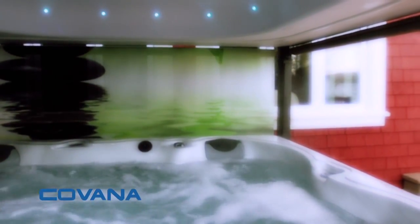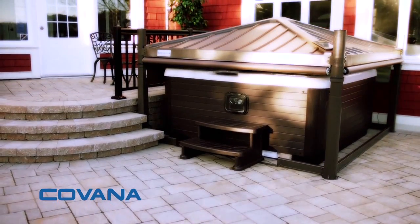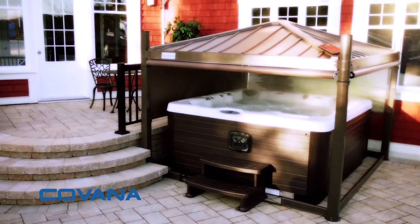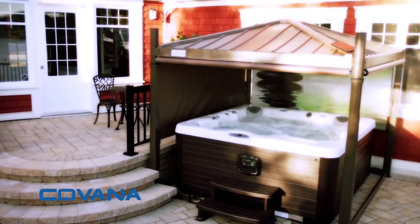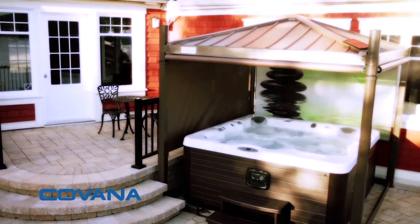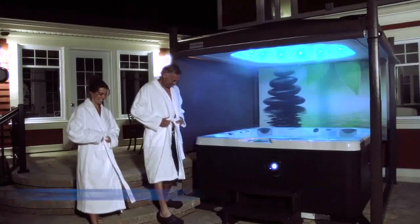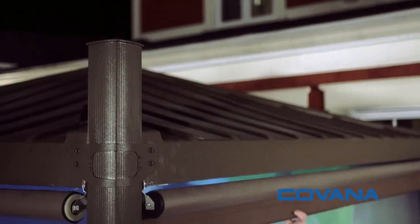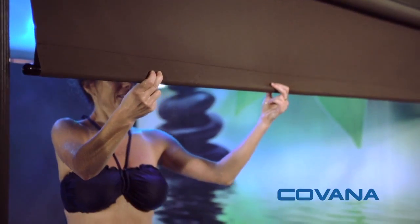Manufactured in Canada, this unique gazebo is compatible with most spas on the market. The Kovana protects you against bad weather and offers comfort and privacy thanks to its retractable screen.